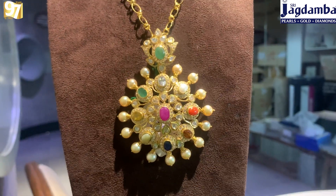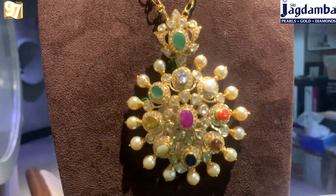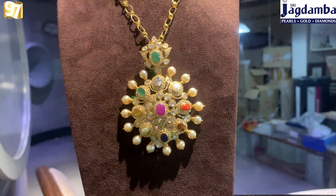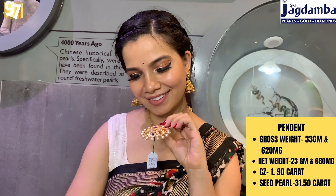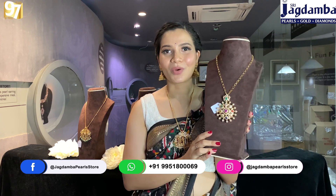Last but not the least, let me end with this beautiful Navratan pendant which has all nine gems in it — that's why it is called Navratan. You can mix and match this with any color of dress — pink, blue, green, orange, white, anything. Gross weight is 33 grams 620 milligrams, net weight is 23 grams 680 milligrams, and seat pearl weight is 31.50 carats.